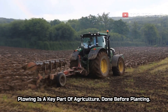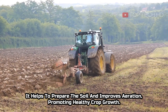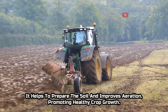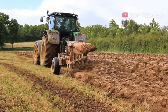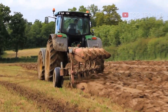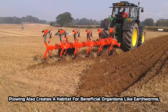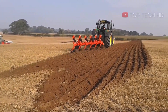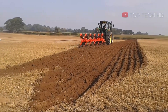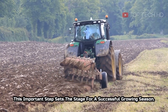Plowing is a key part of agriculture, done before planting. It helps to prepare the soil and improves aeration, promoting healthy crop growth. Plowing also creates a habitat for beneficial organisms like earthworms, contributing to soil health. This important step sets the stage for a successful growing season.